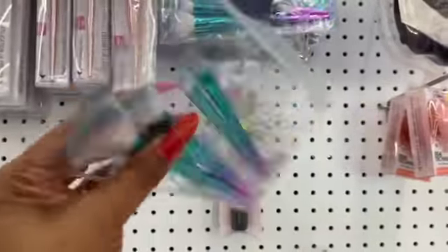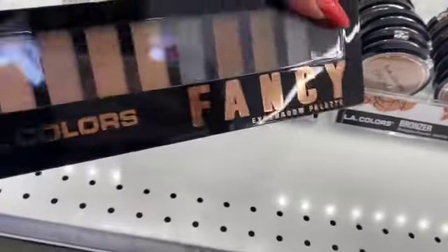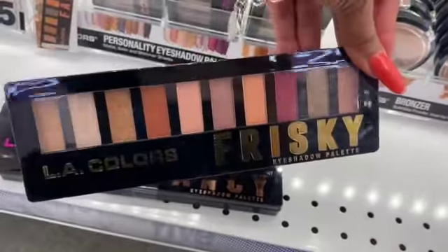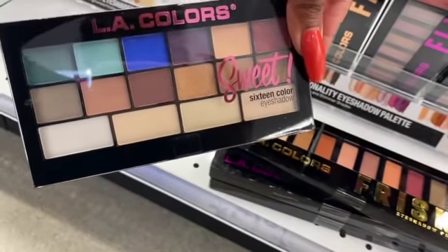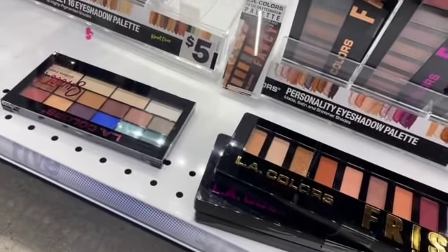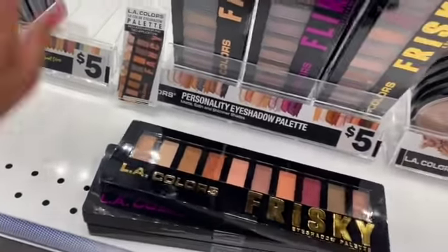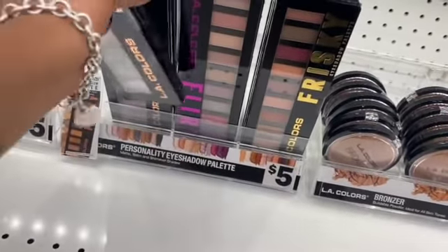This makeup brush set with glitter makeup bag is five dollars and you get four pieces — about 99 cents each. I really love LA Colors, it's one of my favorite cosmetics. These palettes are super pretty for five dollars — they have 'Flirty' and 'Frisky.' They also have a 16-color eyeshadow in 'Sweet.' LA Colors eyeshadow is really pigmented and stays on for a very long time — I'd recommend it.